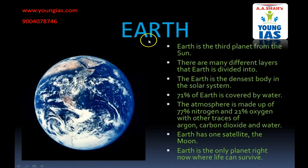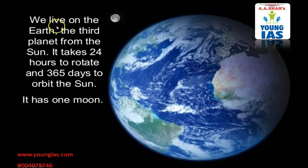The third planet is Earth. Earth is the third planet and there are many different layers. The Earth is the densest body in the solar system. It has 71% of water. The atmosphere is made up of 77% of nitrogen and 21% of oxygen with traces of argon, carbon dioxide and water. Earth has one satellite, the Moon. And the Earth is the only planet right now where life can survive. We live on the Earth, the third planet from the Sun. It takes 24 hours to rotate and 365 days to orbit the Sun. It has only one satellite which is called Moon.